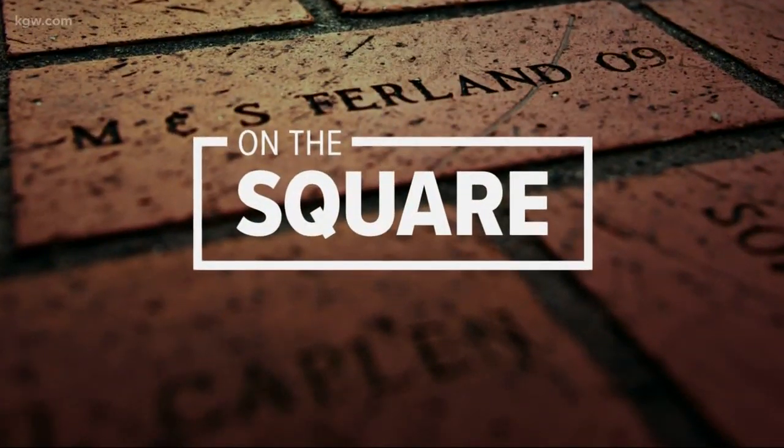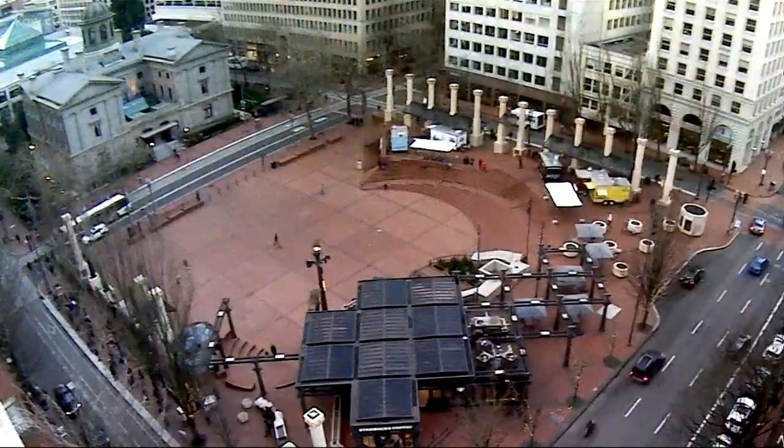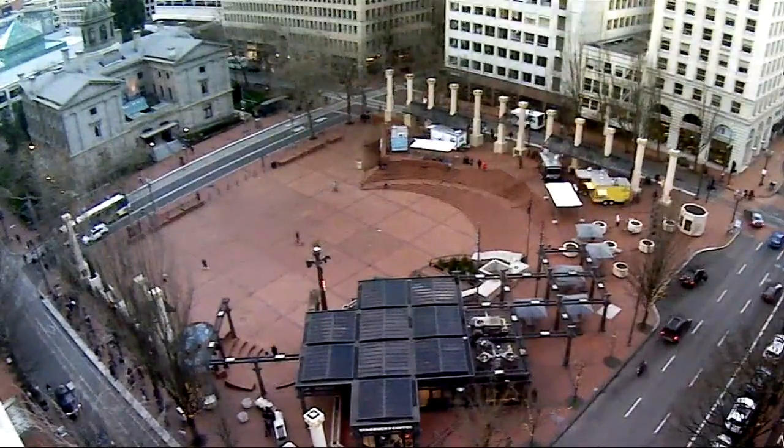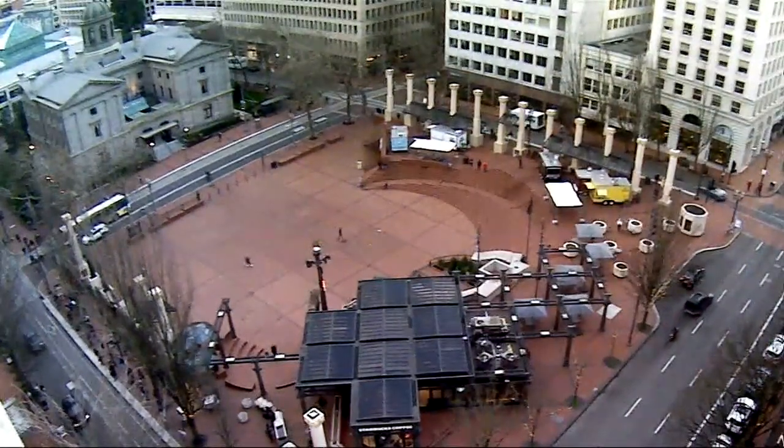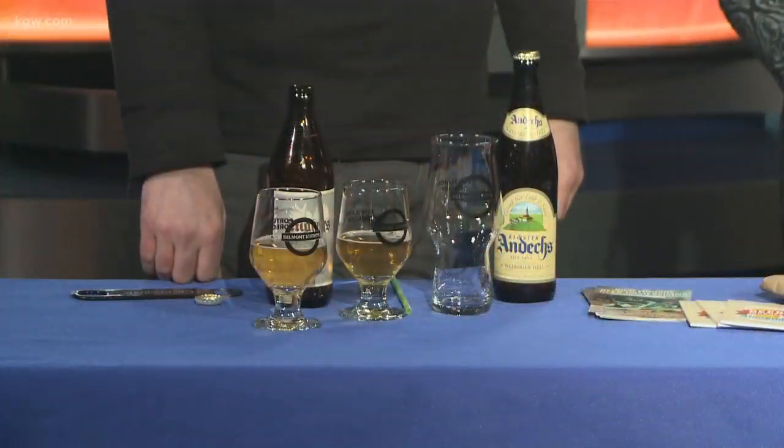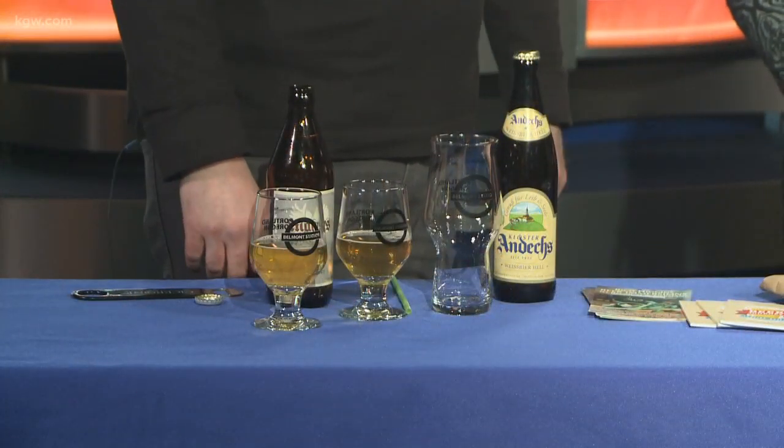We've moved inside because we don't want a line forming outside. We asked what seems like an appropriate question for a Friday: how much do you really know about the beer that you drink? Can you, for example, assess the quality or do a sensory analysis? Well, our guest today certainly can.